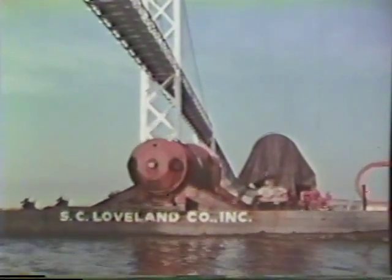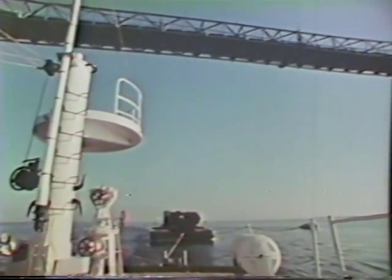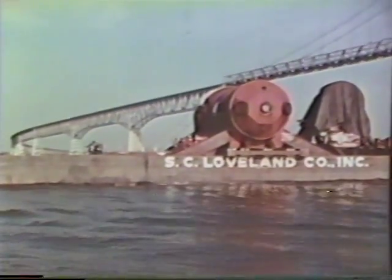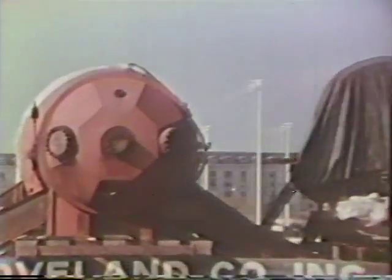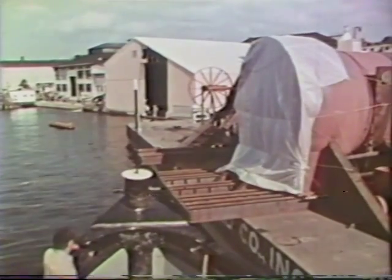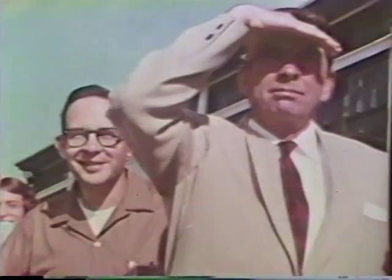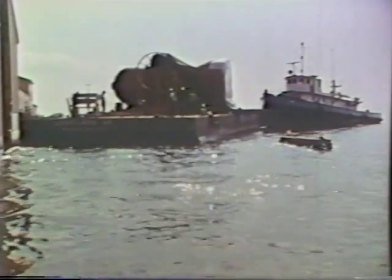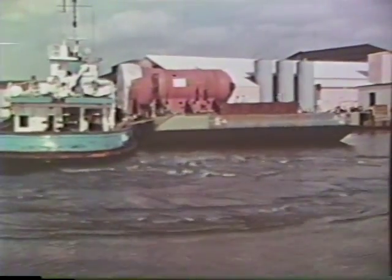The Chesapeake Bay Bridge was a reminder that the trip was almost over. Across the Severn River from the Naval Academy at Annapolis is the Naval Ship Research and Development Laboratory, the journey's end for the deep submergence test chamber. It was here, at innumerable shirt-sleeve conferences, that the basic concepts of the chamber were first put down on paper. And it is also here, in a building right on the water's edge, that the chamber would come to rest.